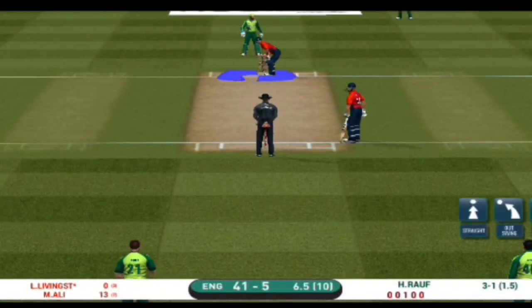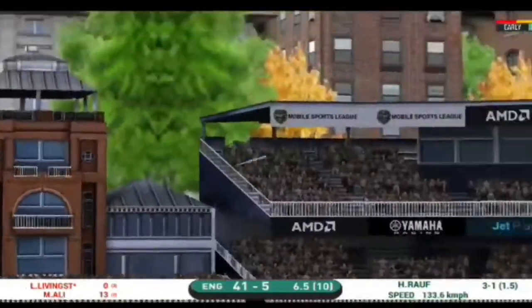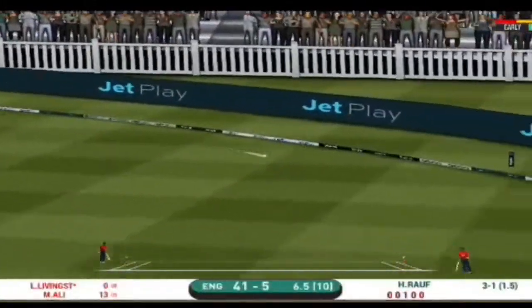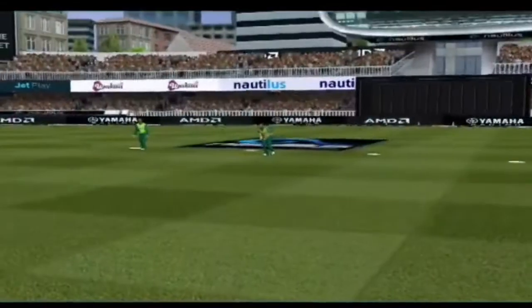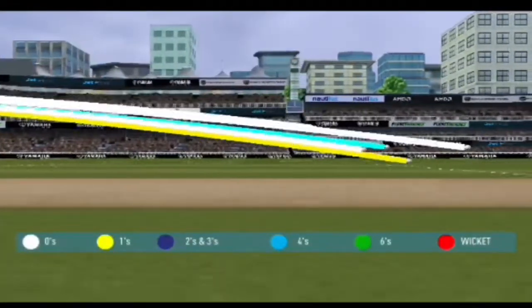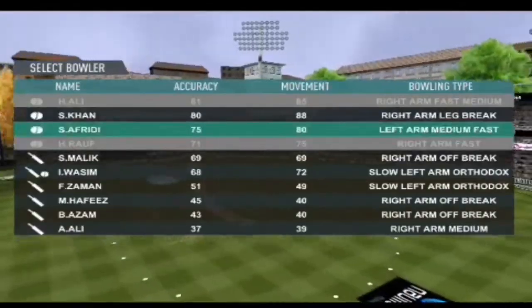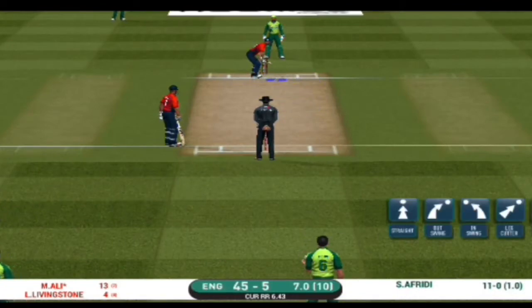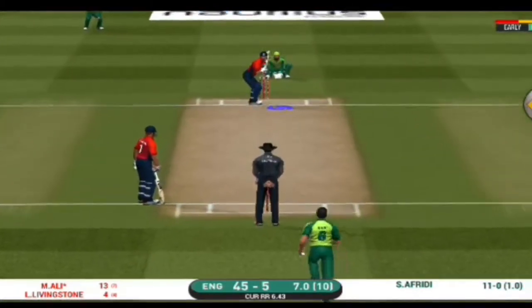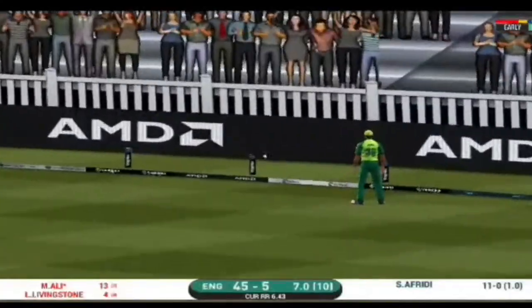The batsman can't find the gap — straight to the fielder. They would definitely have a score in their minds. That is in the air and in the gap as well — goes for four! There's been a change in the bowling; the pacer is being brought back. There is a fielder at extra cover. That is in the air and in the gap again — goes for four!